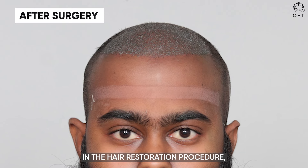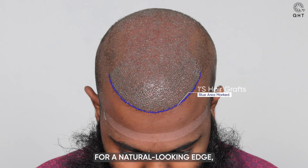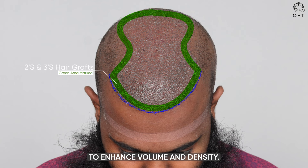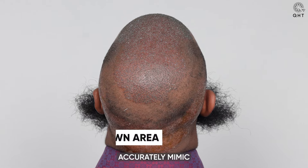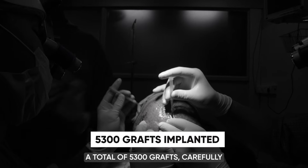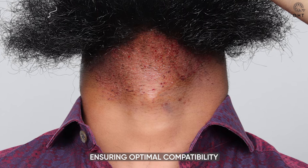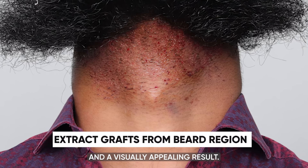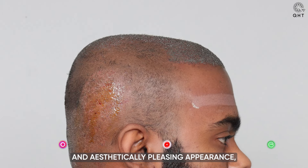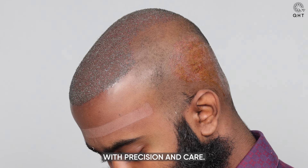In the hair restoration procedure, our experts meticulously implanted single and thin hair follicles along the hairline for a natural-looking edge, while denser double and triple follicles were used in the frontal area and mid-scalp to enhance volume and density. To accurately mimic the crown's natural swirl, similar follicles were also placed in this region. A total of 5,300 grafts, carefully harvested from the patient's donor zone and beard area, were transplanted, ensuring optimal compatibility and a visually appealing result. This detailed approach highlights our dedication to creating a balanced and aesthetically pleasing appearance, aiming to boost the patient's confidence by restoring a youthful and fuller hair profile.